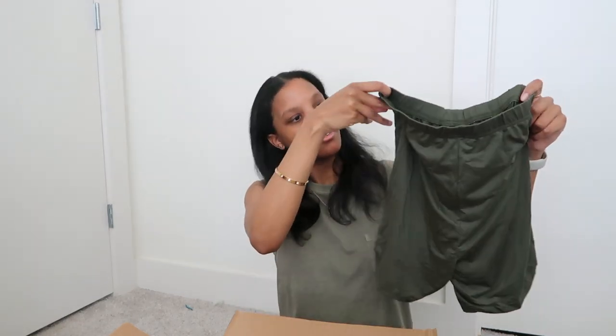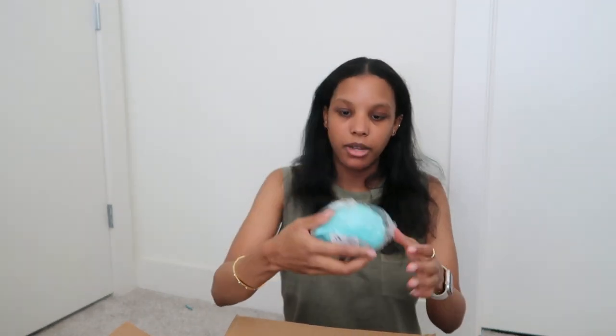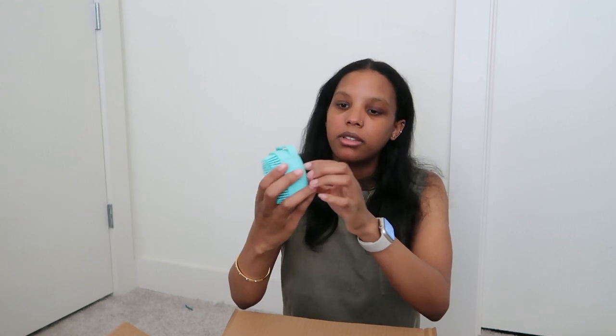And these are the shorts — they're cute, they look comfy. And I believe this white one is just a top — a white oversized top. Last but not least, this little brush for my dog's bath times. You put the soap in here, squeeze, and then you rub them.